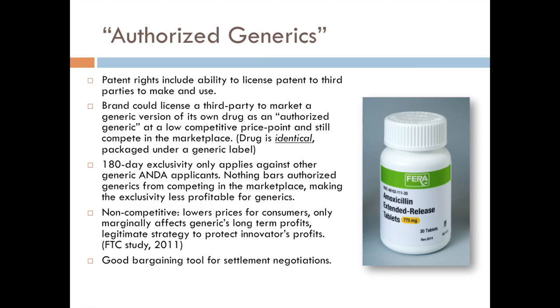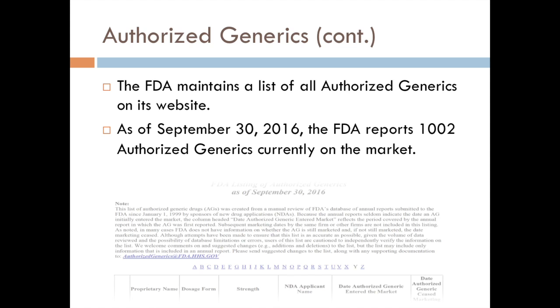On the FDA website, they maintain a comprehensive list of all authorized generics currently on the market, listing the name of the drug, dosage, strength, applicant's name, the date the generic entered the market, and when it's supposed to come off. They do their best to update this quite often. The list checked as of September of this year showed just over 1,002 generic drugs currently on the market. Quite a bit of money is being made from these. This is a really good option as patents are coming towards expiration — it allows pharmaceutical companies to get a little more money and market power from their drug before it expires and generics fully take over.